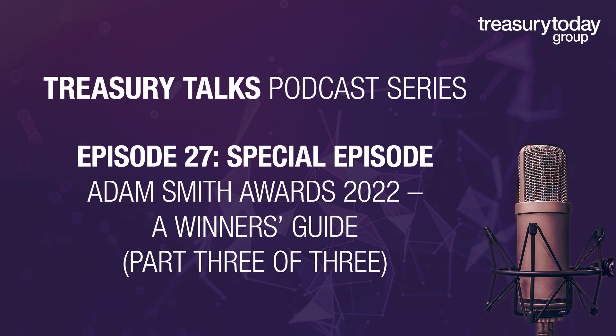Hello, I'm John Nicholas, Senior Advisor here at the Treasury Today Group, and I have been involved with the Adam Smith Awards program since it launched 15 years ago. Welcome to the Adam Smith Awards 2022, a Winner's Guide podcast series.